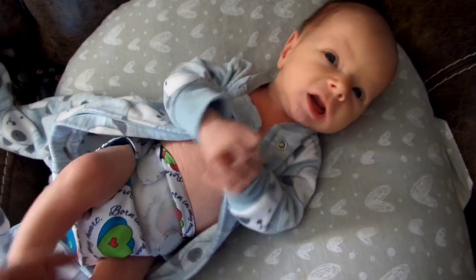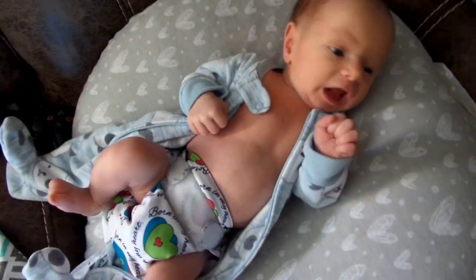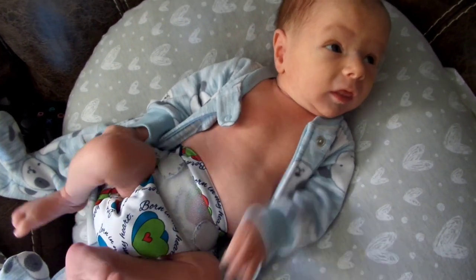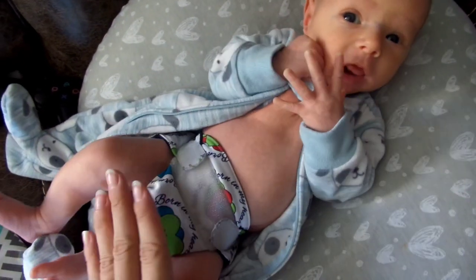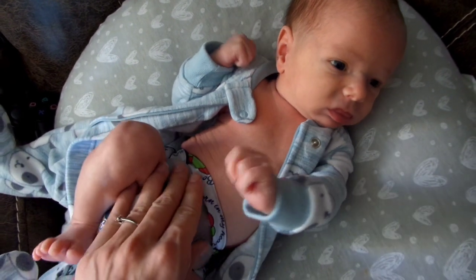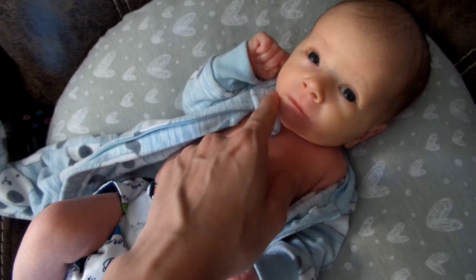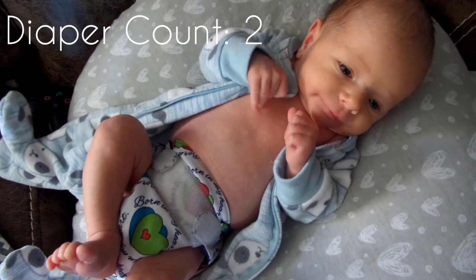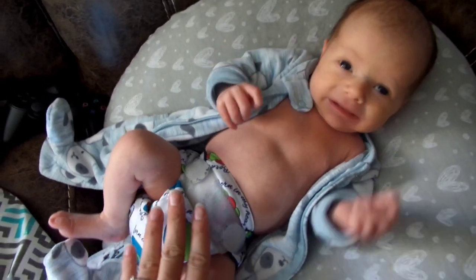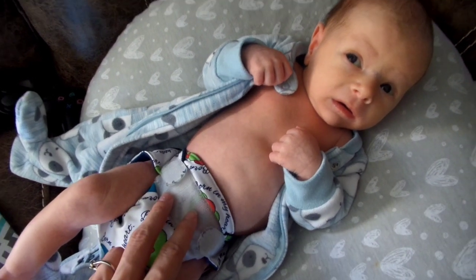So we had our first change at about 7am, but we weren't officially up yet. This is our first change of the day and it's about 10am — we got up at like 8am. This is an Imagine Stay Dry All-in-One. Earlier he was in the Thirsties size 1 cover with a Green Mountain Diaper Cloth Ease workhorse, and we had a little baby spit up. So this is, like I said, the Imagine Stay Dry All-in-One, and I'm gonna change him for our second official change of the day.